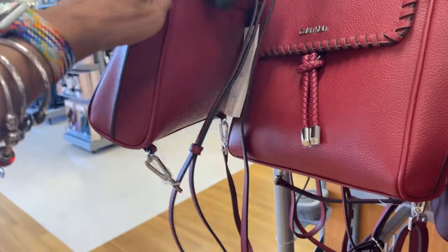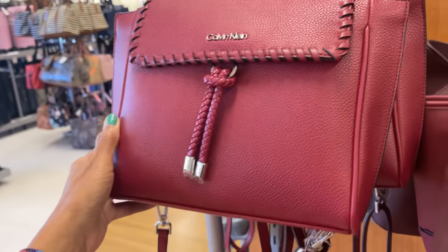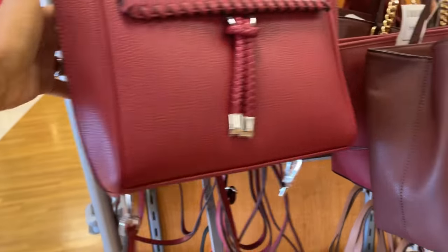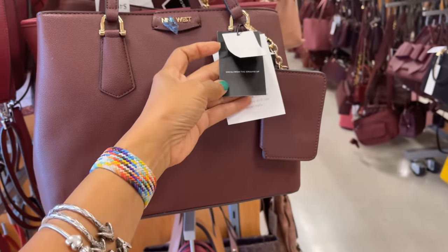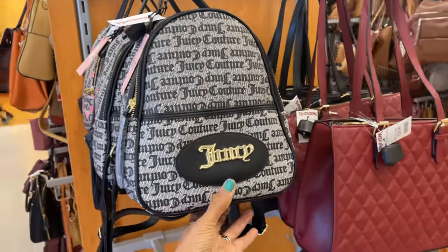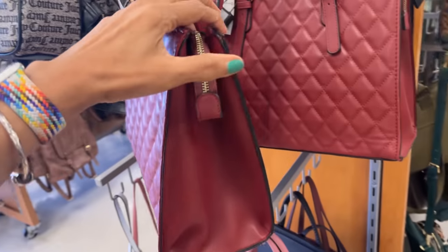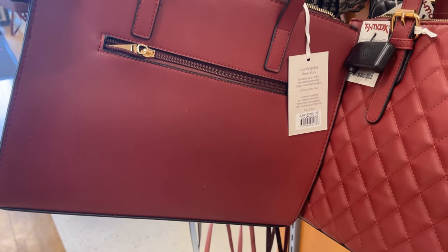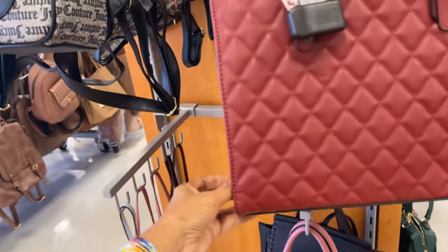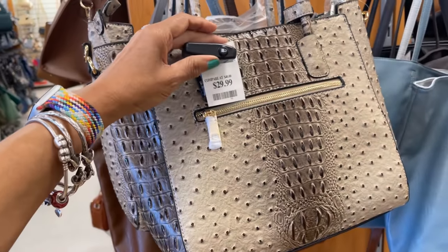This is nice — it's a backpack, $60. I think this is probably a three-in-one; sometimes they have that. This is Nine West — I really come in here for gift sets. This is $25, just a couture backpack. This is nice, $30. This is also $30.